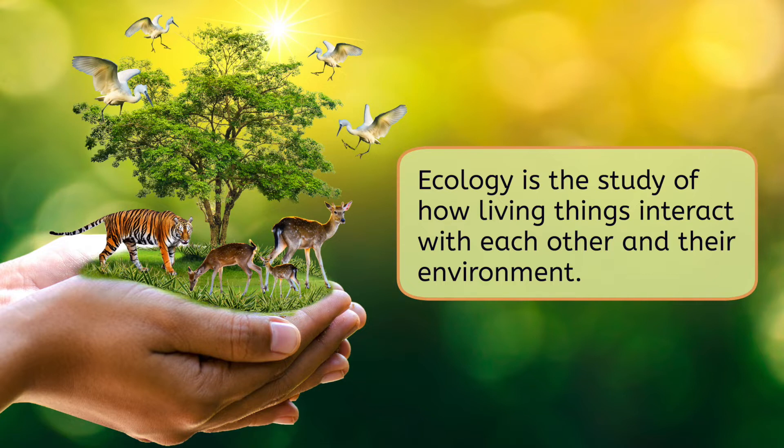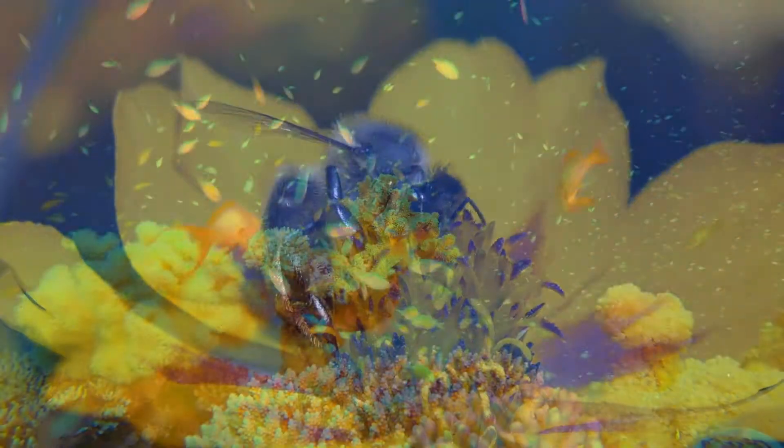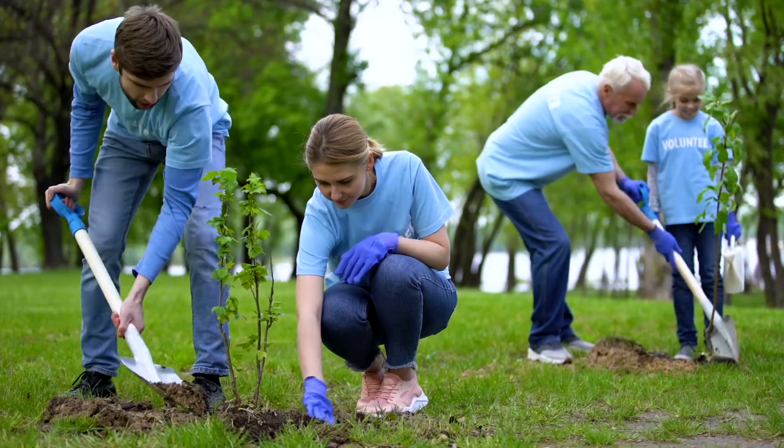Ecology is the study of how living things interact with each other and their environment. This field of biology is really cool because it takes a lot of what we've been learning, such as cellular processes, genetics, and biodiversity, and allows us to examine the relationship between them. By studying this field of science, we gain a deeper understanding of how all living things are connected, which, in turn, allows us to make more informed decisions about how we choose to interact with the world.